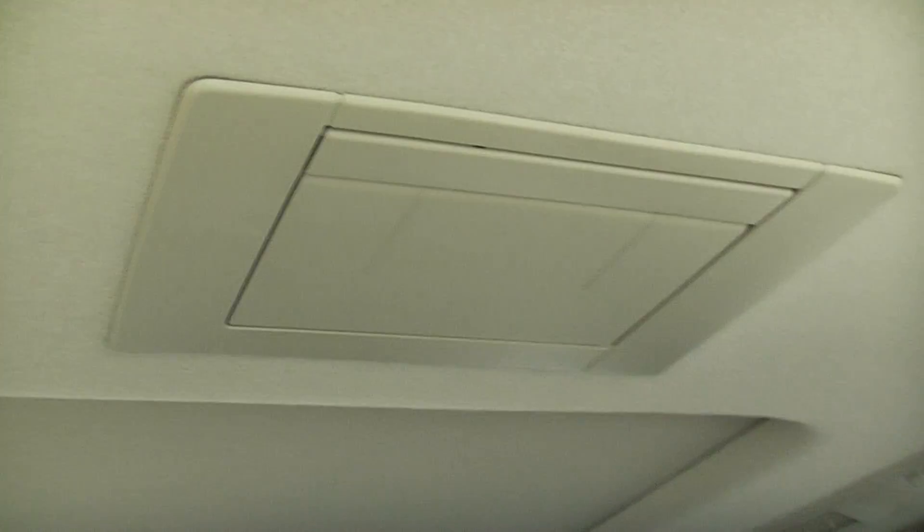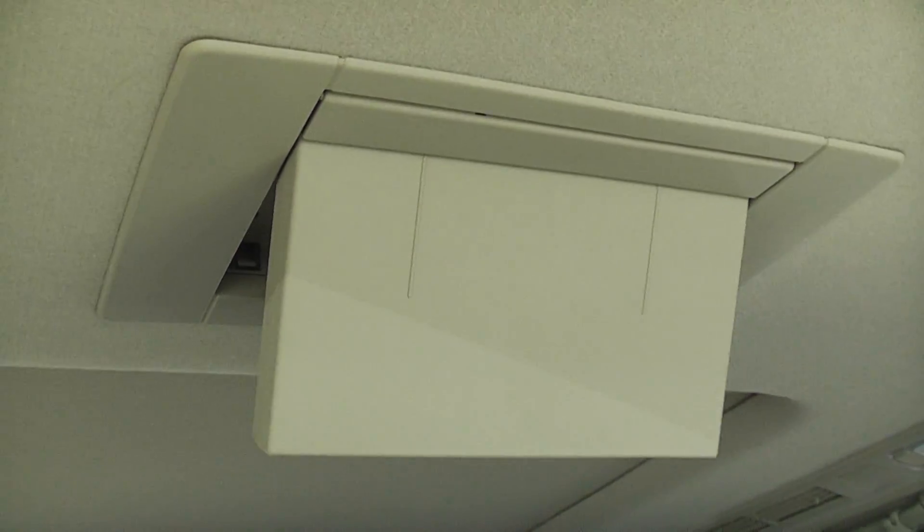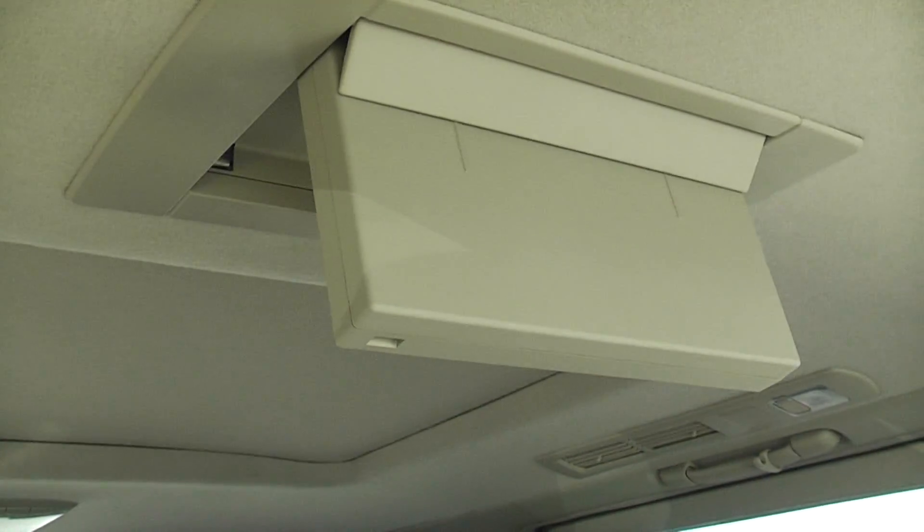Rear flip-down TV comes down — keep the kids entertained, or whoever else is in the back.